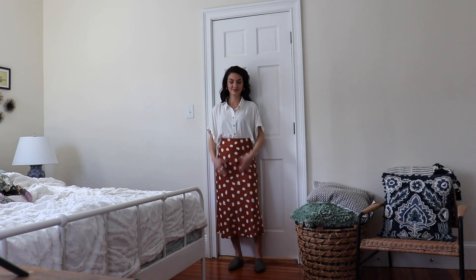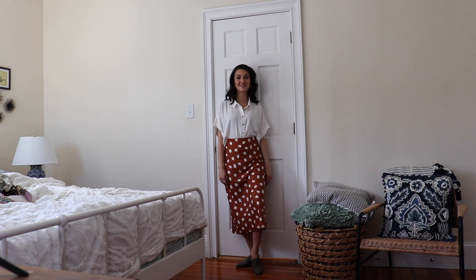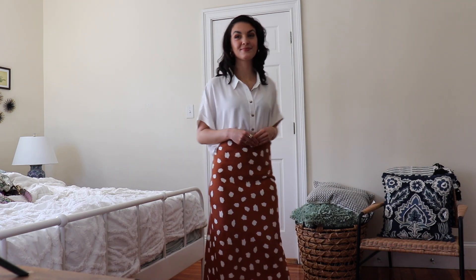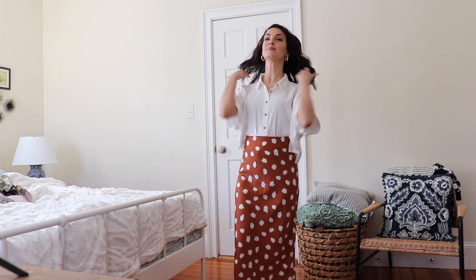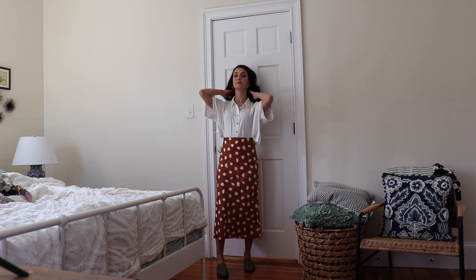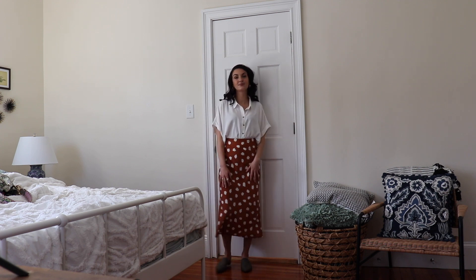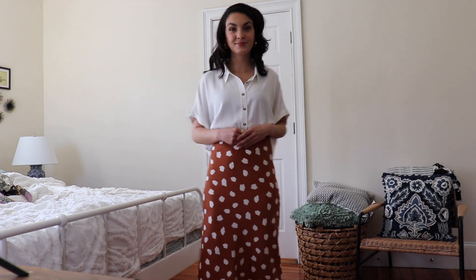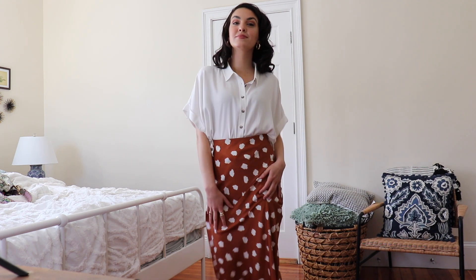This outfit I wanted to show as a possible work look — I thought it was really cute. I love the skirt from Forever 21 and the top is as well. I really like this color; it's almost like a burnt orange — it reminds me of that crayon called burnt sienna — and I love the white polka dots. I paired it with pointy toe mules in kind of a taupe color that I got at a little store in Florida. They're really comfortable and they looked really cute with this outfit. It's something you can definitely wear to work and maybe go out for drinks after. Really comfortable and airy. I paired it with gold hoops.